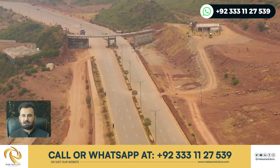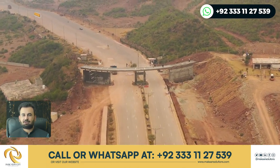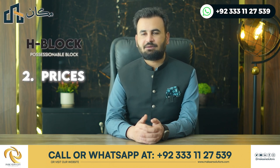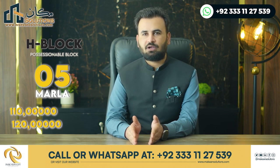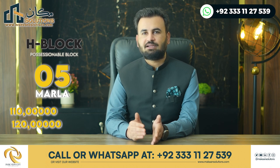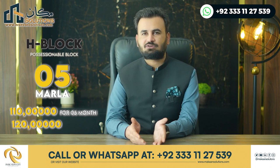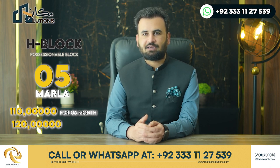The main gate leads to H Block. The plot sizes available are 5 marla, priced at approximately 1.2 crore. The payment plan offers 25% down payment, with remaining amounts payable in 2 quarterly installments over 3 months, or a 6-month plan with installments, including a remaining balance of around 1.1 crore.